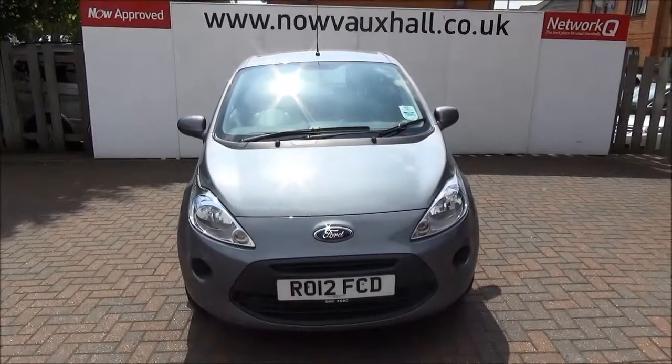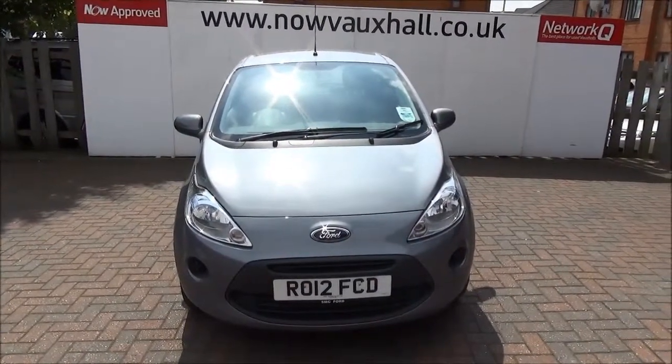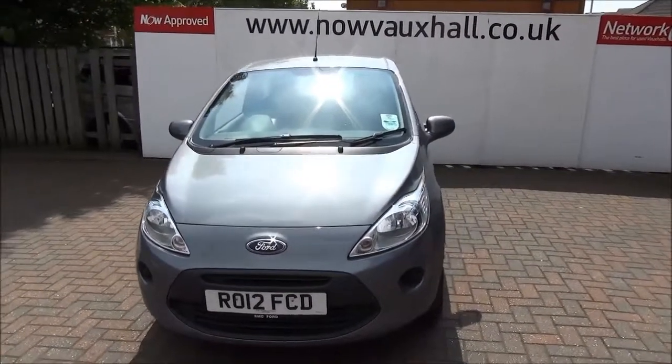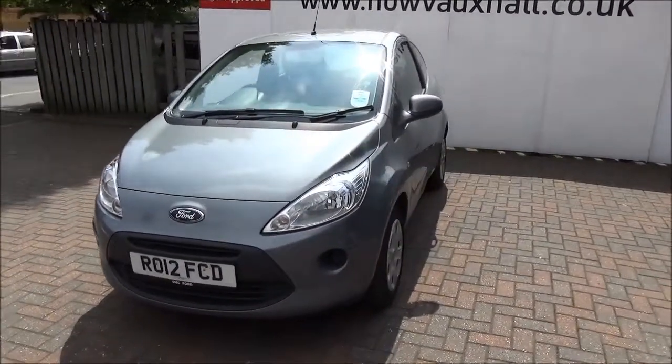Welcome to Now Vauxhall, here today with a Ford Ka 1.2 3-door 5-speed transmission finished in silver. This car is registered March 2012 and as you can see is on a 12 plate.